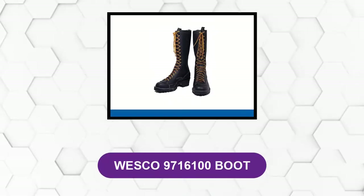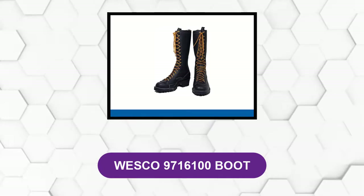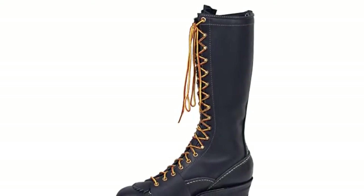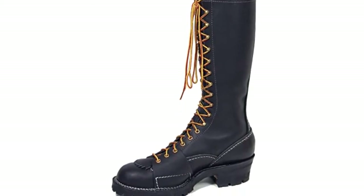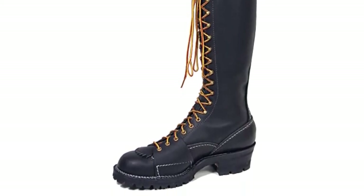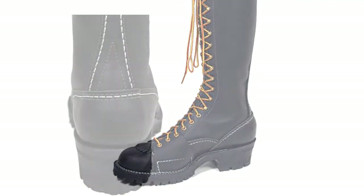At number two: Wesco 9716100 Boot. These lineman boots allow you to climb to new heights — linemen, arborists, utility workers, electricians, and tree service companies have relied on the quality and safety provided by these 16-inch climbing boots for years. From the composite toe to full leather protection, everything about these boots spells safety.